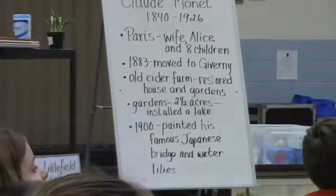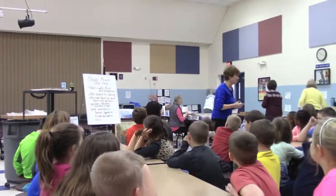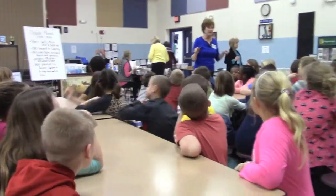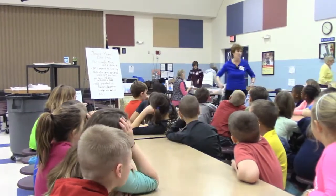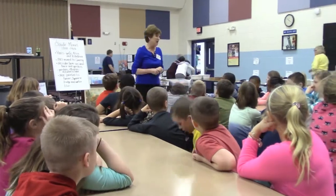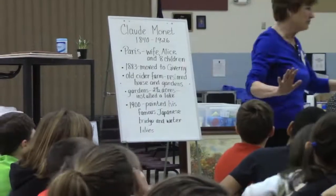Here comes the sun, and I say it's alright. Little darling, here comes the sun, here comes the sun, and I say it's alright.